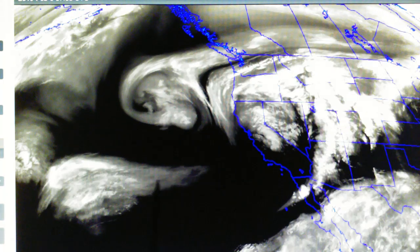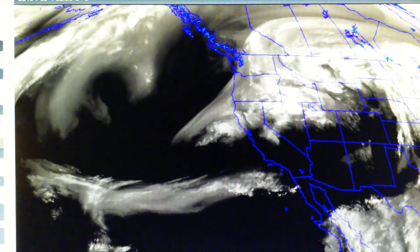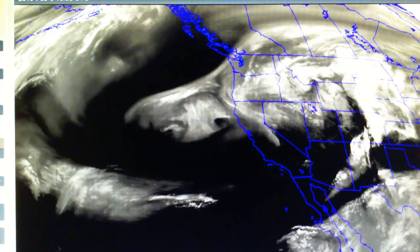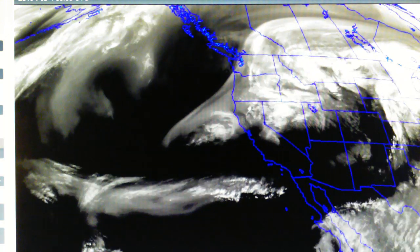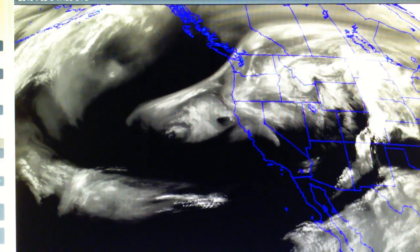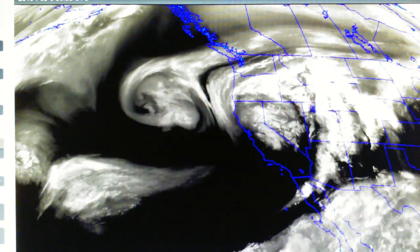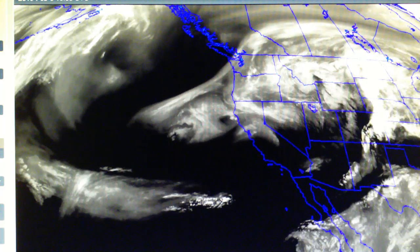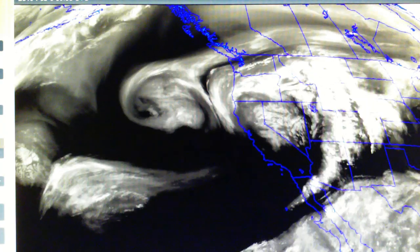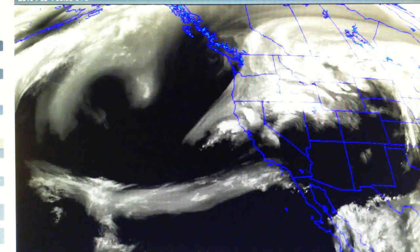We've got tropical moisture just now starting to move into Southern California. Rain has been falling again since the beginning of February 2nd. Since then we've had 5 and 1/8 inches — 5.125 inches — which brings the season total to 19.38 inches. This time last year on February 2nd and 3rd, we had a total of 5.75 inches. This year we've got 19.385 inches.